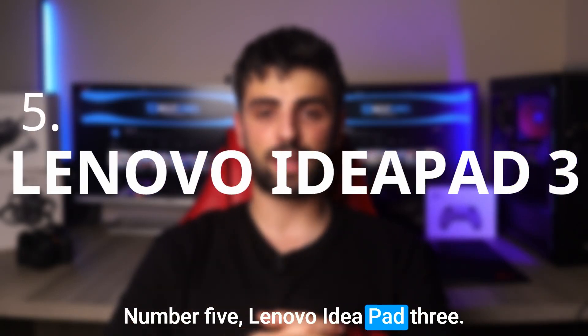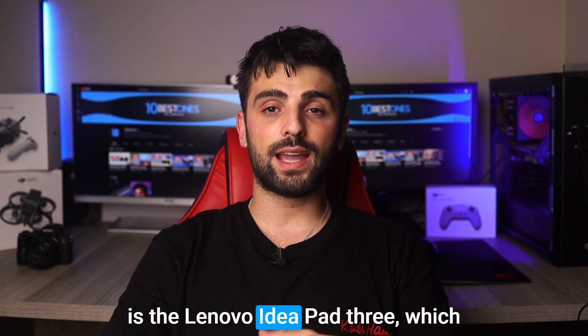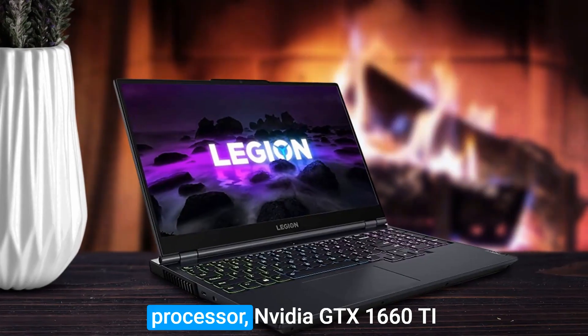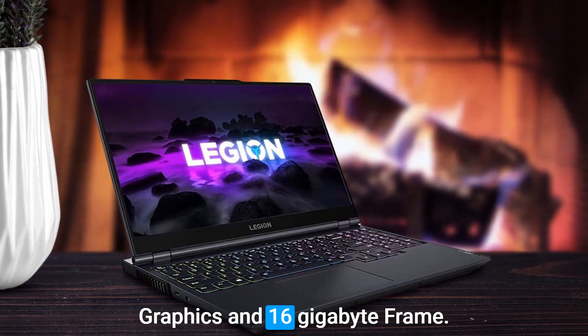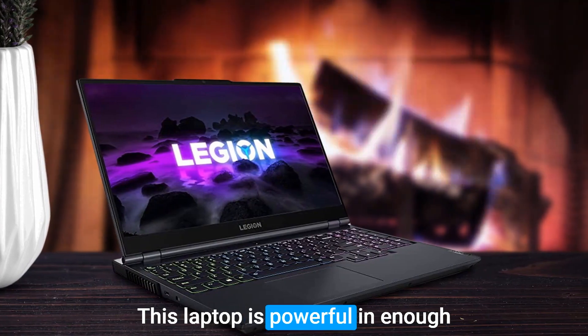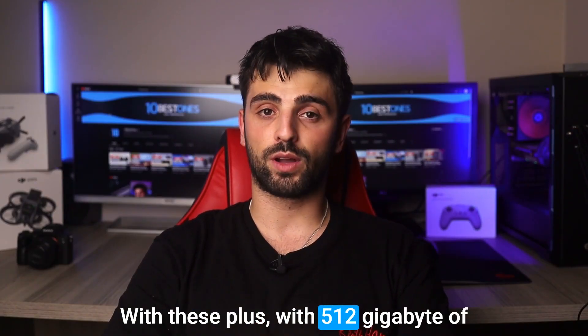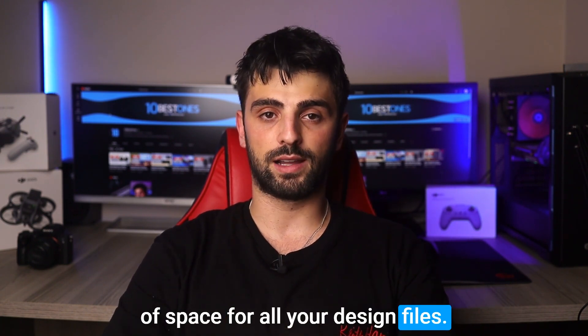Number 5: Lenovo IdeaPad 3. A great laptop for Adobe Illustrator is the Lenovo IdeaPad 3, which is definitely worth considering. With its AMD Ryzen 7 processor, Nvidia GTX 1660 Ti graphics, and 16GB of RAM, this laptop is powerful enough to handle most design tasks with ease. Plus, with 512GB of onboard storage, you'll have plenty of space for all your design files.